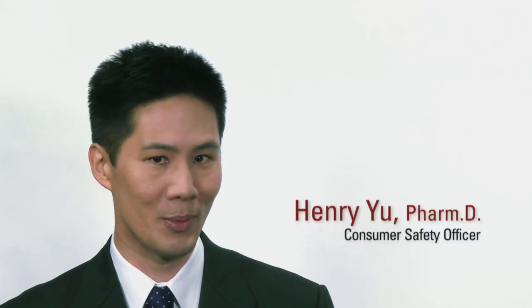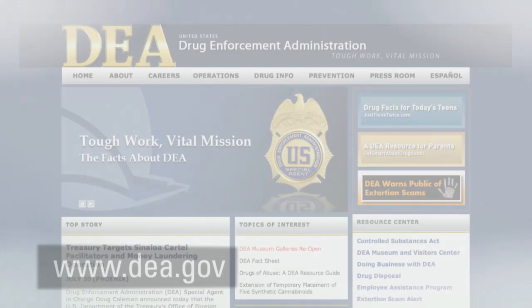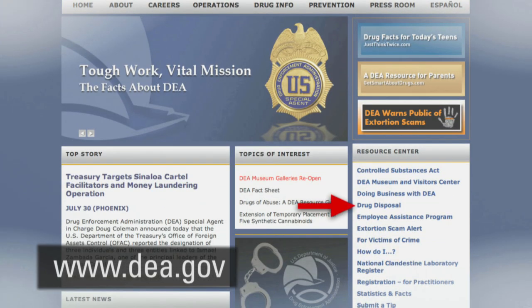Also, the U.S. Drug Enforcement Administration's website contains information on the national prescription drug take-back events. You can access this information from the DEA's homepage.